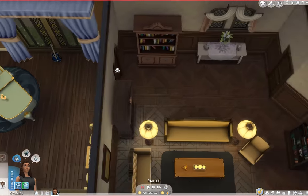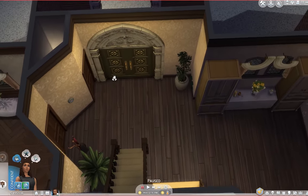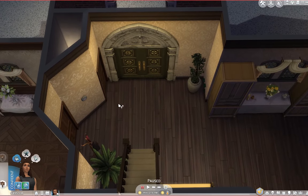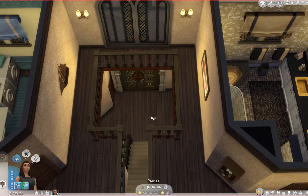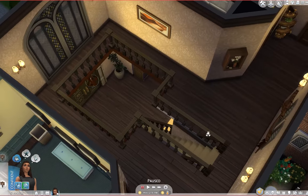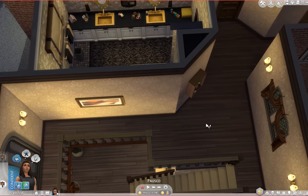So that covers the downstairs — let's head back over here and go upstairs. One of the things you can't see from down here is that we have an open area. When we go upstairs, we can see it's open to below. It's not a huge open area, but it's enough to make the foyer feel a little bit larger, as it would in real life.